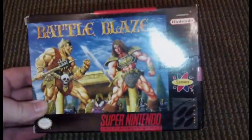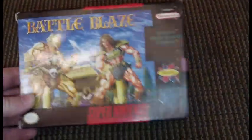Picked up Battle Blaze complete in box. I remember playing this back in the day, hopefully it's still decent from what I remember.